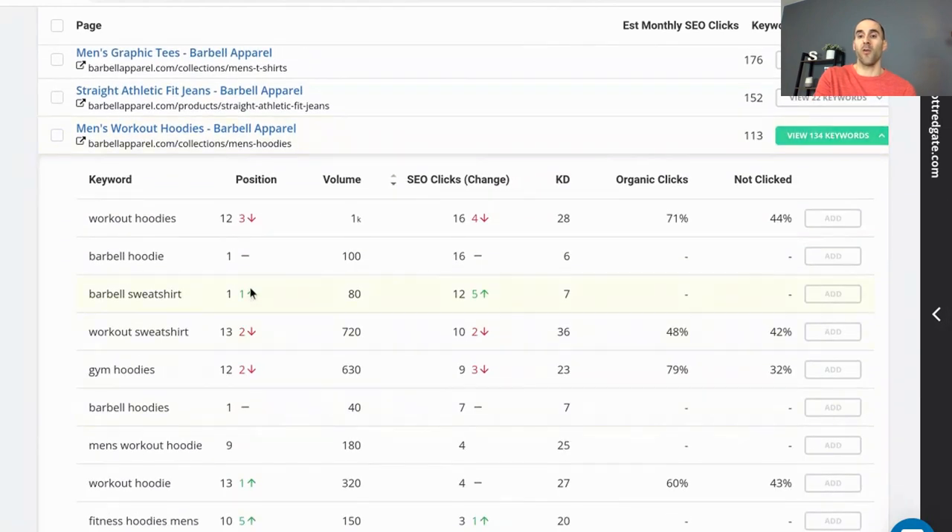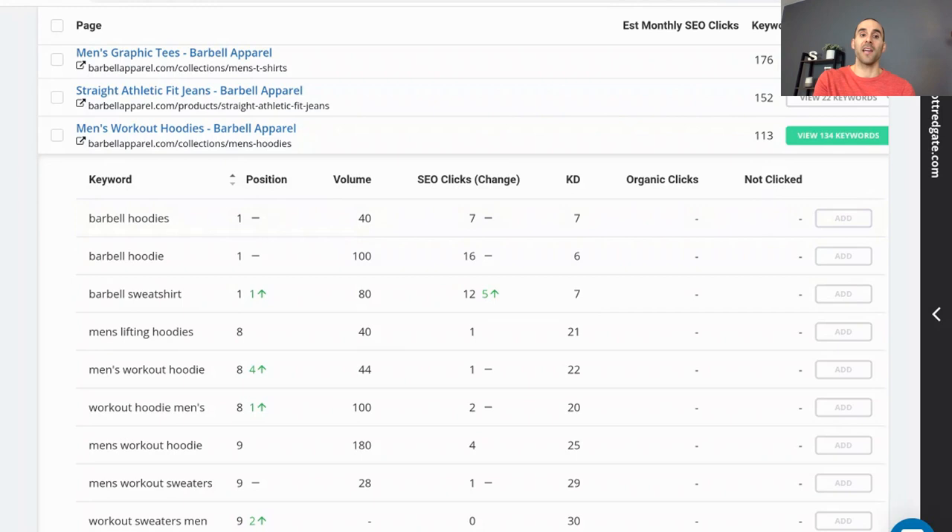SpyFu gives us the results for the positions this website holds. For example, with 'workout hoodies,' they are ranked in position 12, which is a decrease of three spots from the last time SpyFu crawled. The estimated search volume is 1,000 per month, and there's an estimate for how many SEO clicks they get from ranking in that position. These tools use the formula of what position they're ranking in and multiply it by the volume for that term. There are also columns for keyword difficulty, organic clicks, et cetera. I like to sort position from high to low — from keywords they're ranking at the top of Google for, to keywords ranking well past the first page.